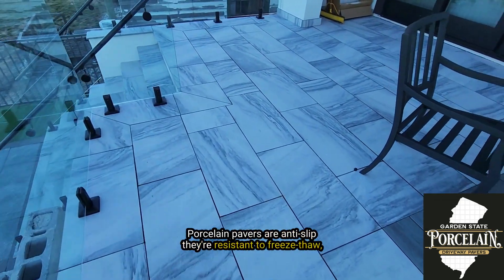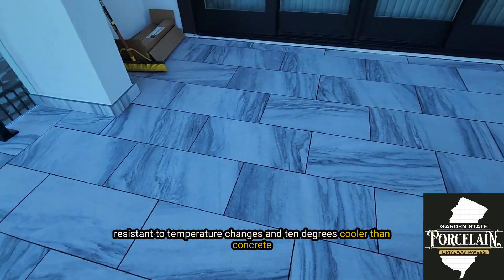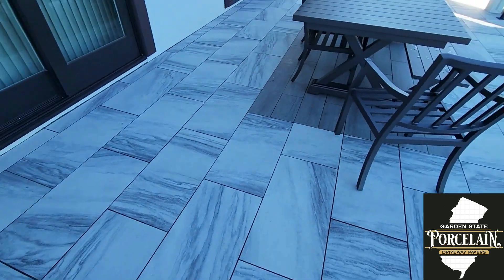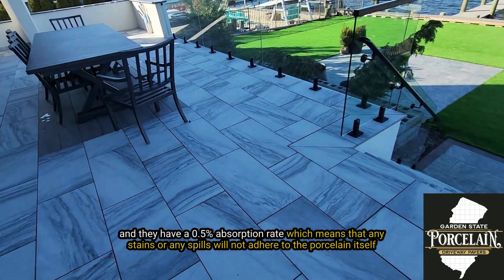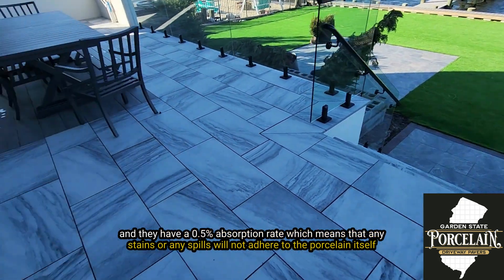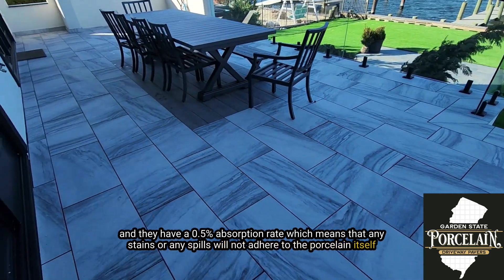Porcelain pavers are anti-slip. They're resistant to freeze-thaw, resistant to temperature changes. They're 10 degrees cooler than concrete and they have a 0.05% absorption rate, which means that any stain or any spills isn't going to adhere to the porcelain itself.